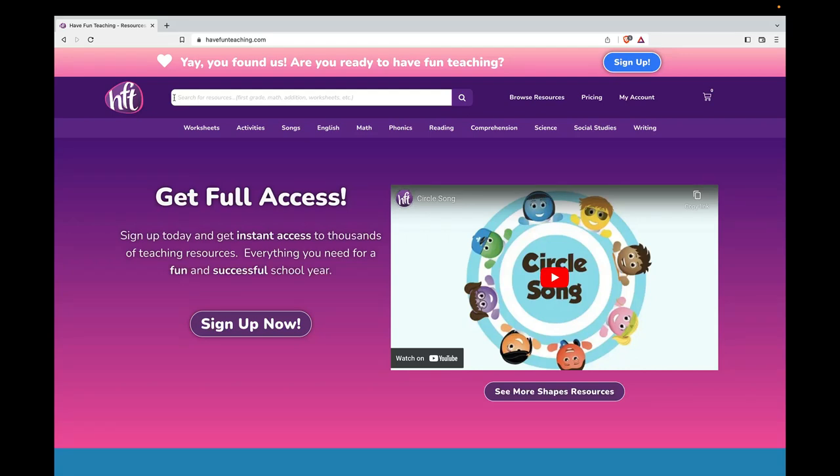Happy birthday, Dr. Seuss! Today is Read Across America Day, and we are celebrating on HaveFunTeaching.com with some awesome worksheets and activities for Read Across America Day.